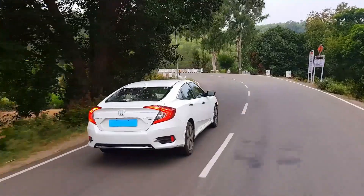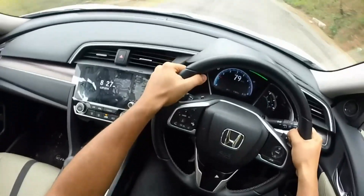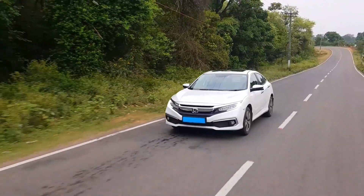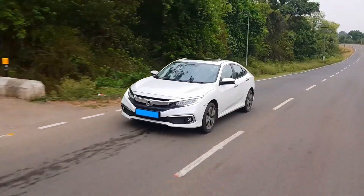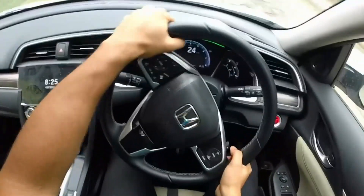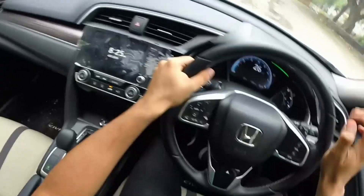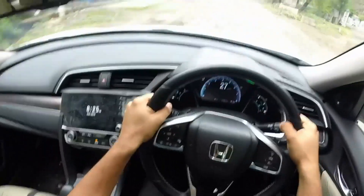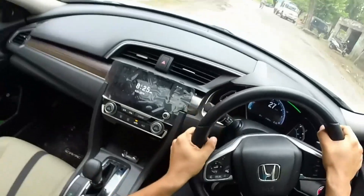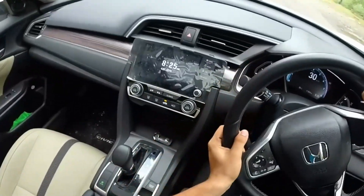An area where the Civic absolutely shines is handling. It won't be an exaggeration to say it's the best handling mainstream car for under Rs. 30 lakh. The steering balance is spot on and the car takes on corners like a pro thanks to its low stance. And despite handling so well, Honda has nailed the ride and handling balance — the road I'm driving on is pretty terrible and the imperfections are pretty well filtered. So in terms of ride and handling balance, it's a very accomplished car.